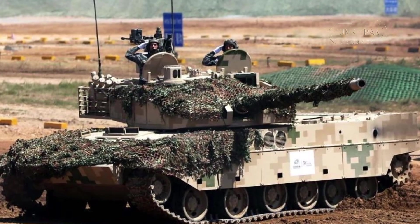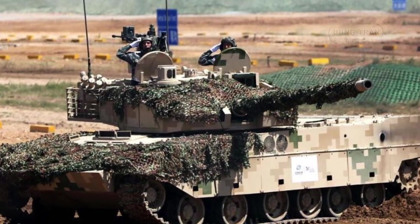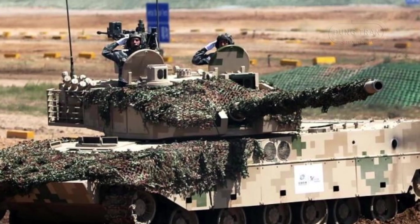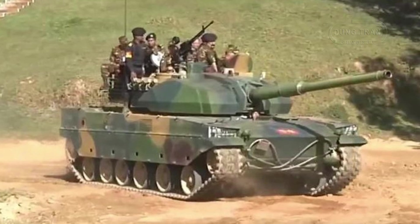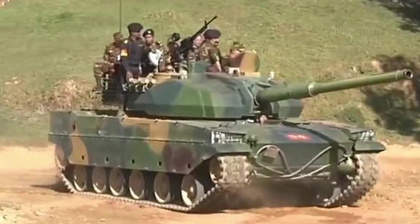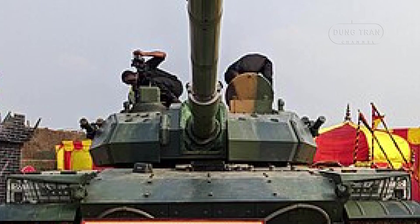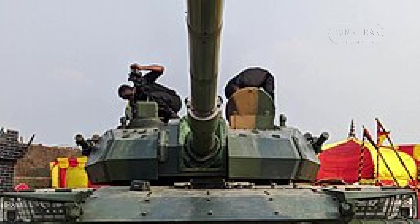Weighing between 33 to 36 tons, the VT-5 light tank achieves superior maneuverability through a 1,000 horsepower diesel engine, providing a power-to-weight ratio of up to 30 horsepower per ton depending on the armor configuration. This allows it to reach road speeds of 70 km/h and 35 to 40 km/h off-road, with a maximum range of 450 km. The hydromechanical automatic transmission and pivot steering further enhance the tank's agility, making it suitable for terrain such as mountainous regions and narrow battlefields.